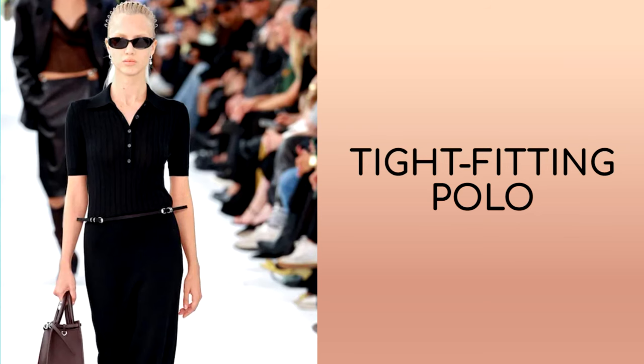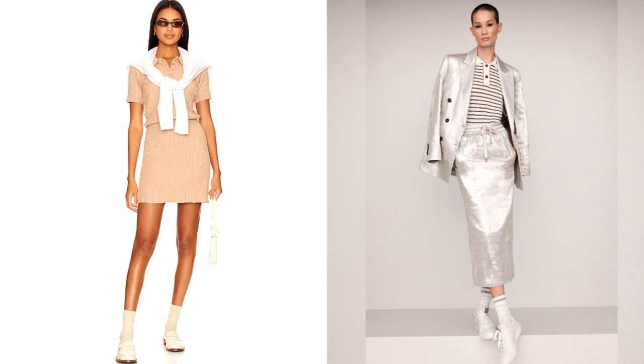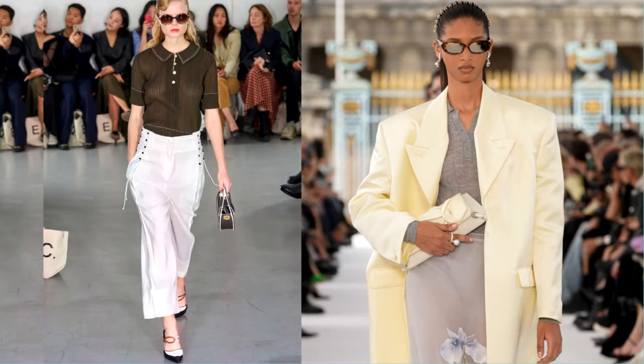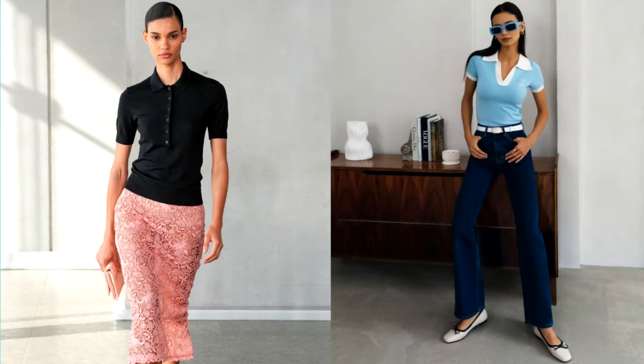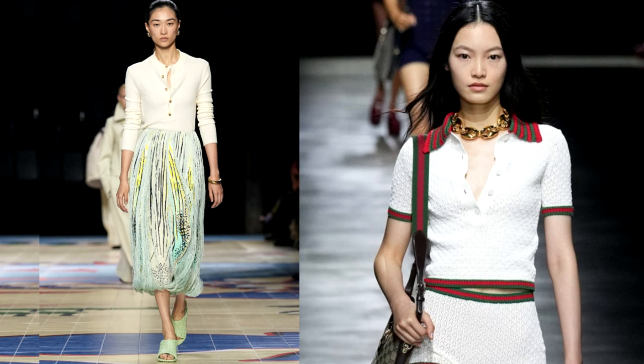Very often, designers in their collections revive the style of the 90s, and this year the focus of their attention was the polo — an elegant and feminine knitwear that has already captivated all fashion influencers with its functionality. A tight-fitting knitted polo is a must-have this year. New interpretations of this classic item have already been shown by many fashion brands. Despite its sporting past, today knitted polos are distinguished by elegance and versatility. The shirt allows you to adjust the depth of the neckline and the tightness of its fit to the neck, and the neckline with buttons focuses attention on the decorations.